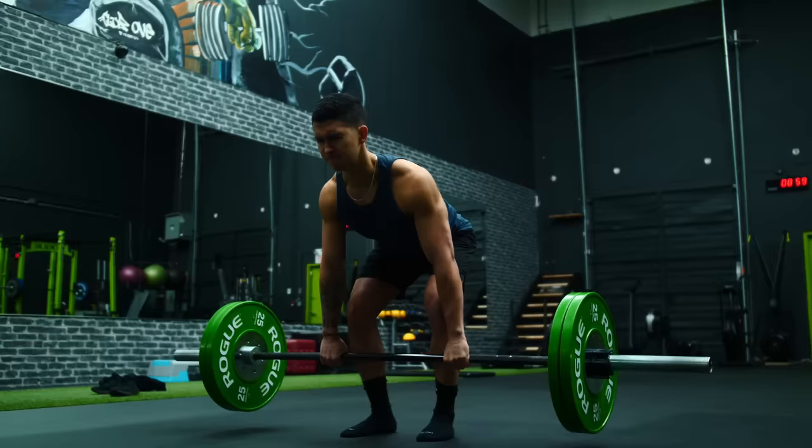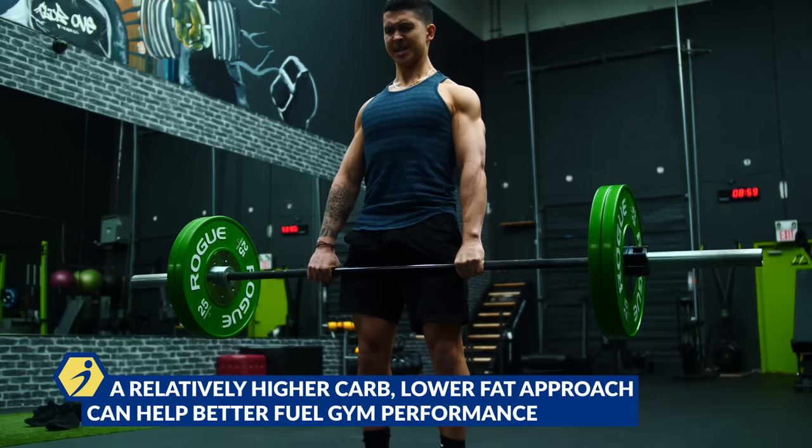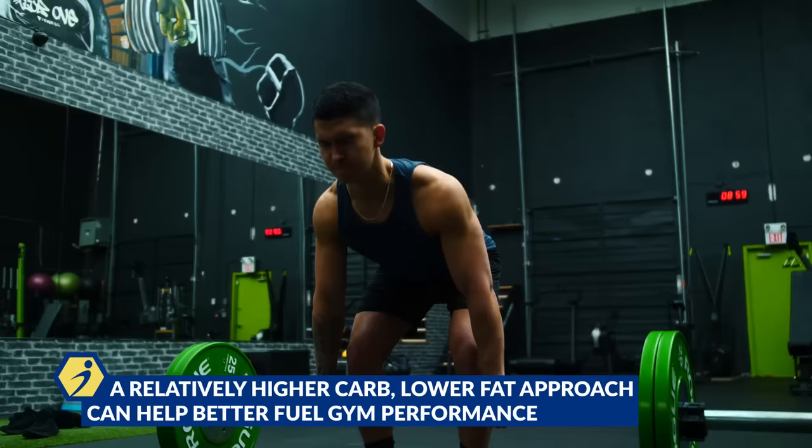I would personally recommend a relatively higher carb and lower fat approach to better fuel your body for performance in the gym.